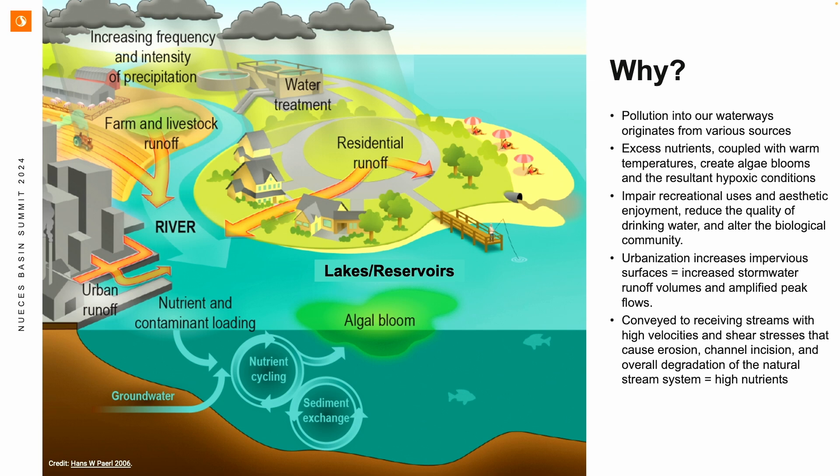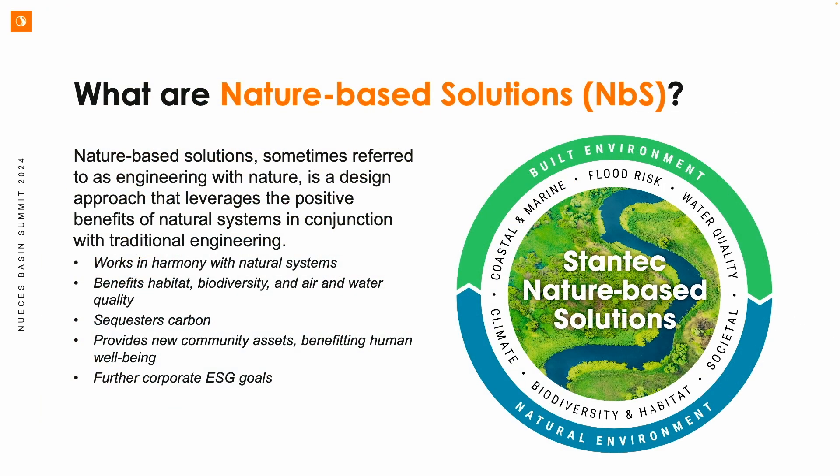I don't think I need to explain the problem to everyone in this room. We're all very well aware of what are the contributors to nutrient loading in our waterways. They come from various sources, and we have multiple sources contributing to nutrients in our waterways and to the water quality problem. So when we think about all these various sources, we really need a holistic solution to manage these sources and improve water quality, and that's where nature-based solutions come into play.